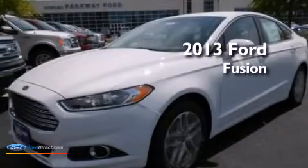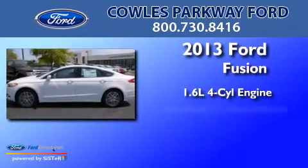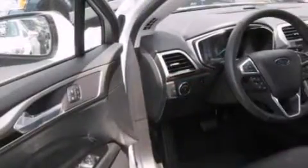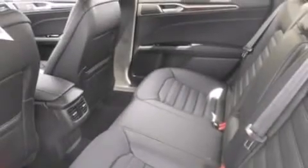This is a brand-new 2013 Ford Fusion. It has a 1.6-liter four-cylinder engine and an automatic transmission. Its top features include XM satellite radio, aluminum wheels, and traction control and stability control systems.